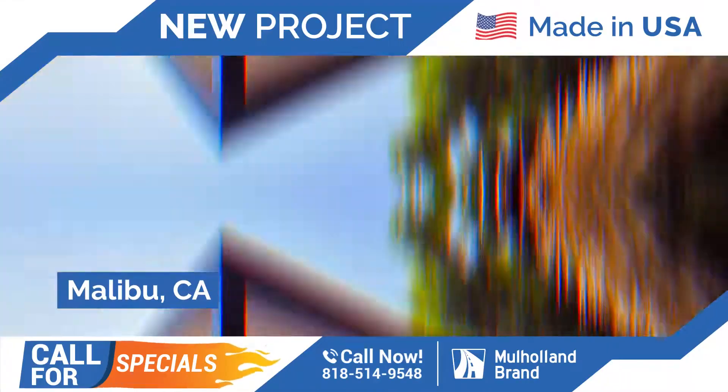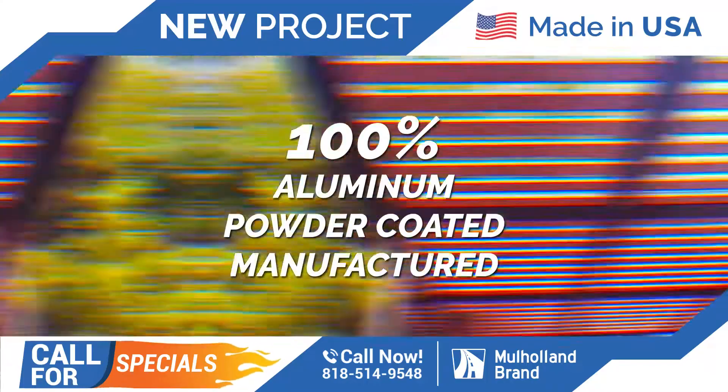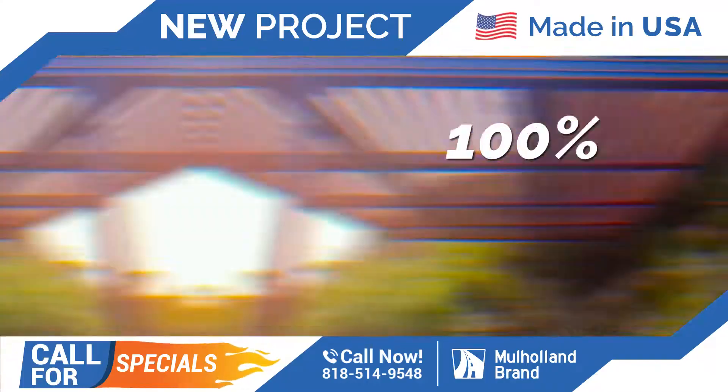We're in the city of Malibu. In this project, we installed a pergola — wood-like, all aluminum, 100% powder-coated, 100% made in the USA.